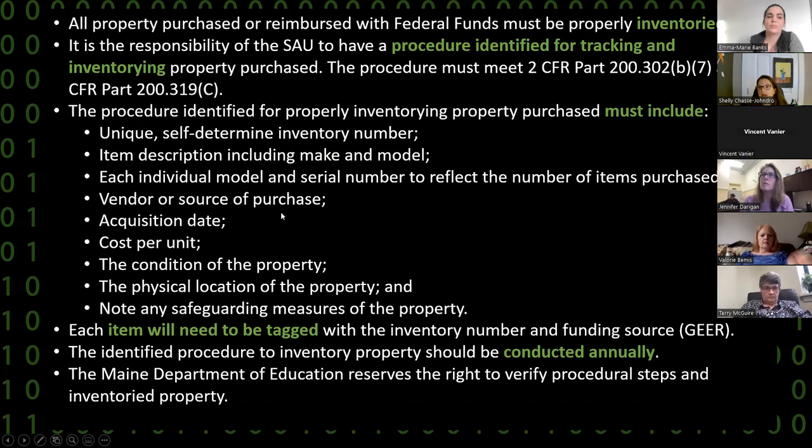The inventory section gets its own focus here because it is important. That third bullet really identifies what your inventory list must have by statute: descriptions, makes and models, the vendor from which it was purchased, the acquisition date, the cost, the fiscal location, and the general usability of that item — determining if it's still in good working order, if something's been replaced, or if it's been lost or stolen. All of that information will be kept on your inventory list. Every item will need to be tagged, and this inventory process should be conducted annually.